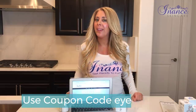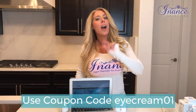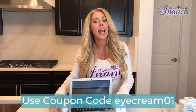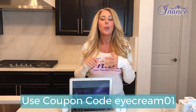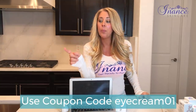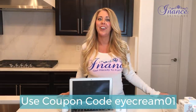I promised you a coupon code, so let's do it. You can use coupon code: EYECREAM01. I know this video is about the décolleté, but you'll get the same special if you buy the eye cream as well. Go ahead and check it out — use your coupon code at checkout. All you do is add your items to your cart, and at the bottom it'll say 'apply coupon.' Put in EYECREAM01 and you're good to go.